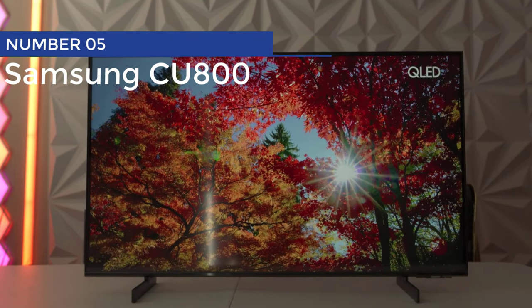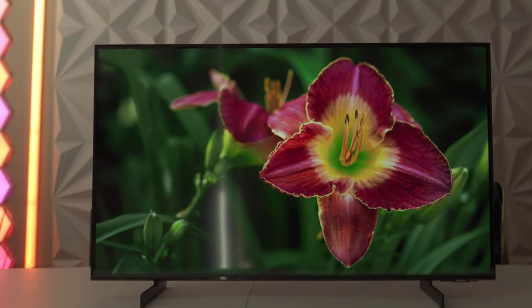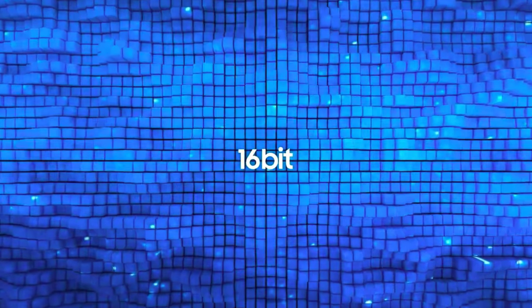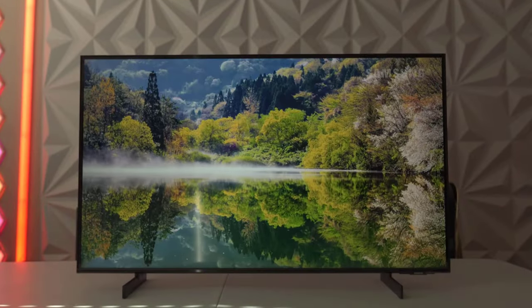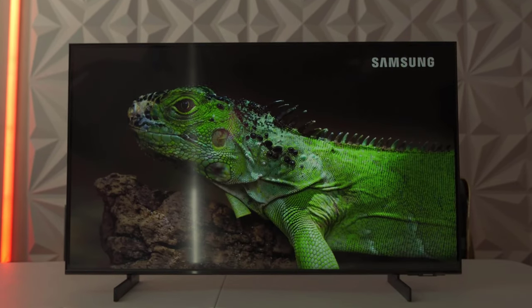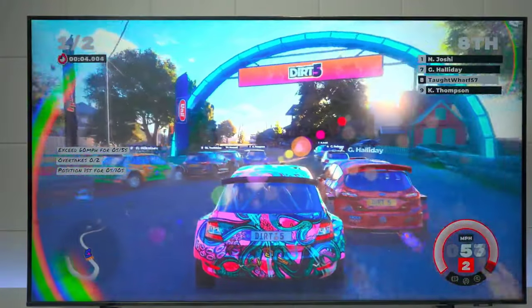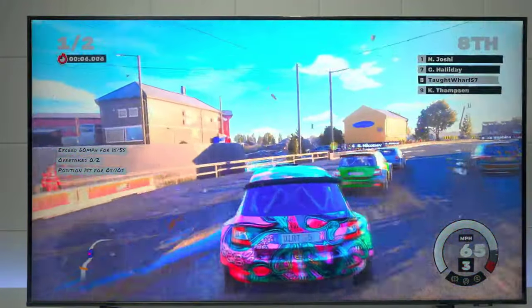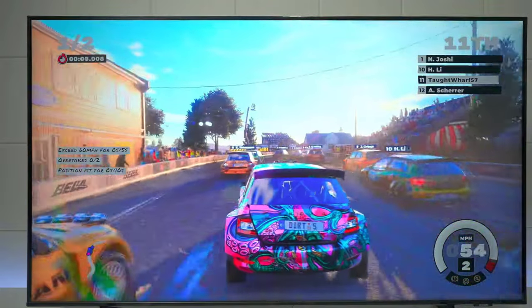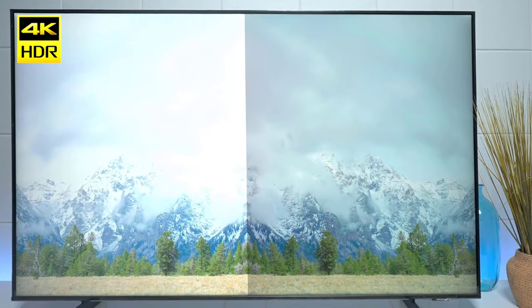Number 5: Samsung CU8000. Who says you need to empty your pockets to enjoy the lavish luxury of a massive TV screen? Introducing the 65-inch Samsung CU8000, the perfect balance of price and perfection. This TV proves that greatness doesn't have to come with a hefty price tag. Just when you thought it couldn't get any better, hold on to your popcorn because we're about to blow your mind.